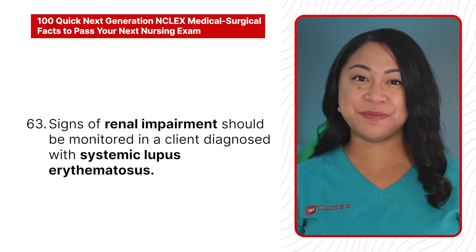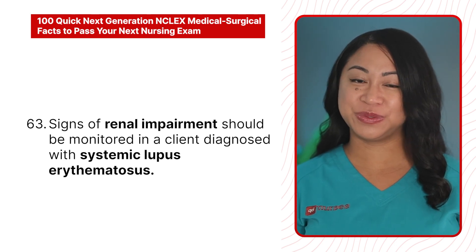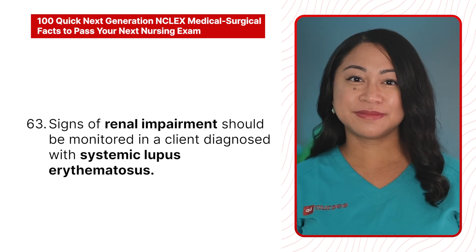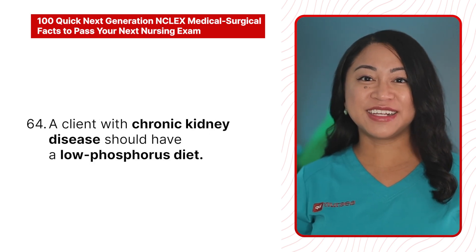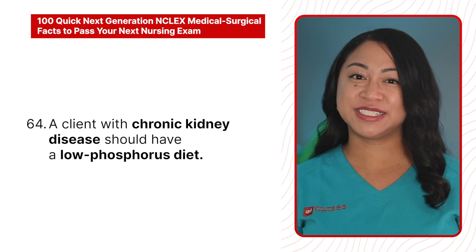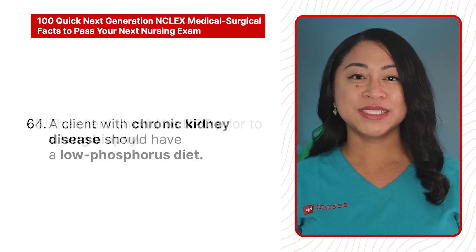62. Anticoagulation therapy is required for a lifetime in a client with mechanical heart valves. 63. Signs of renal impairment should be monitored in a client diagnosed with systemic lupus erythematosus. 64. A client with chronic kidney disease should have a low phosphorus diet.